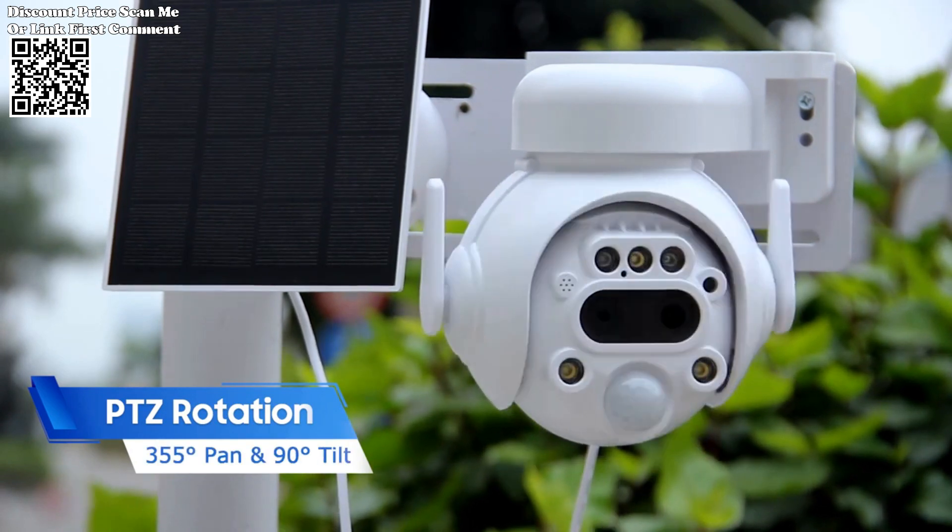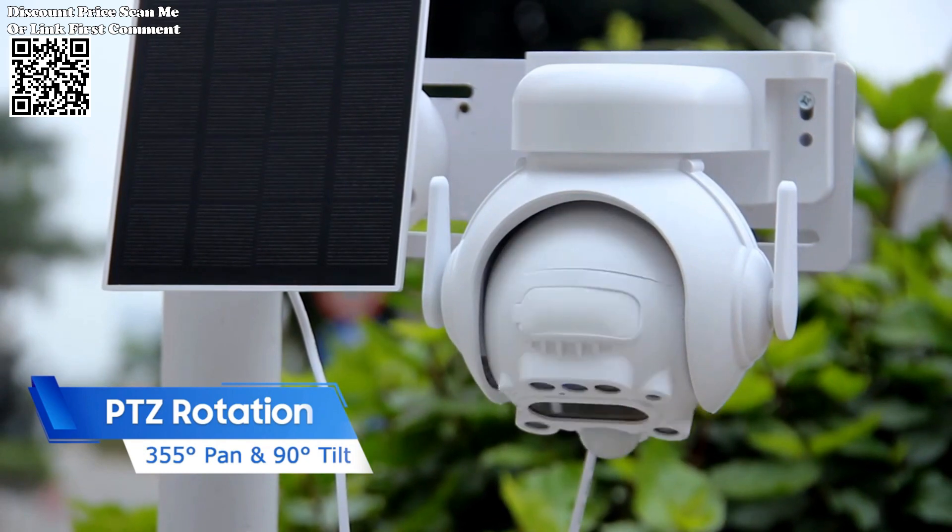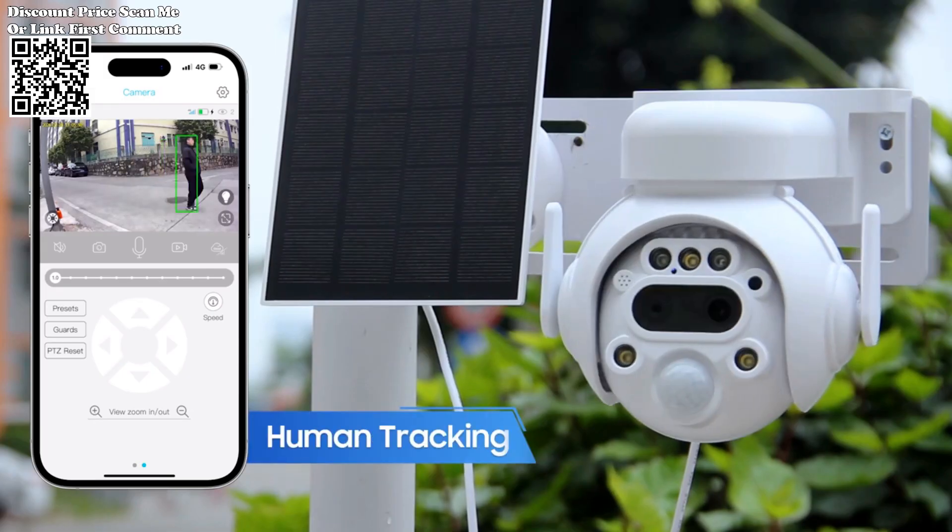While automatic tracking of moving objects is not supported, the camera's quick response ensures that you stay informed of any potential threats.